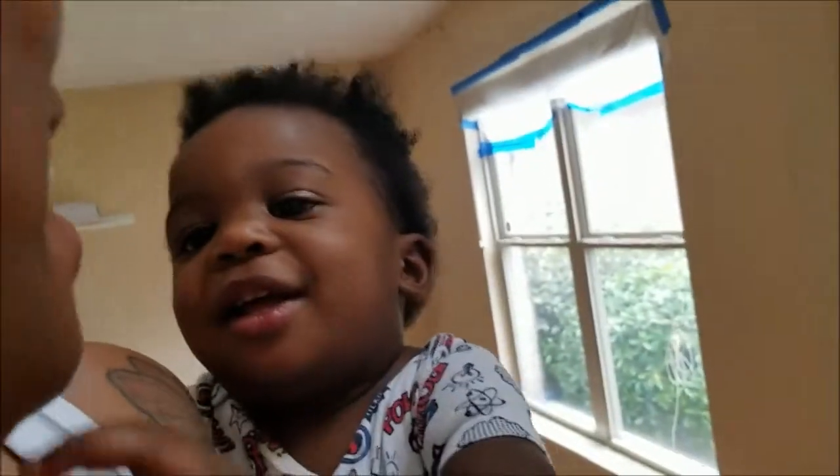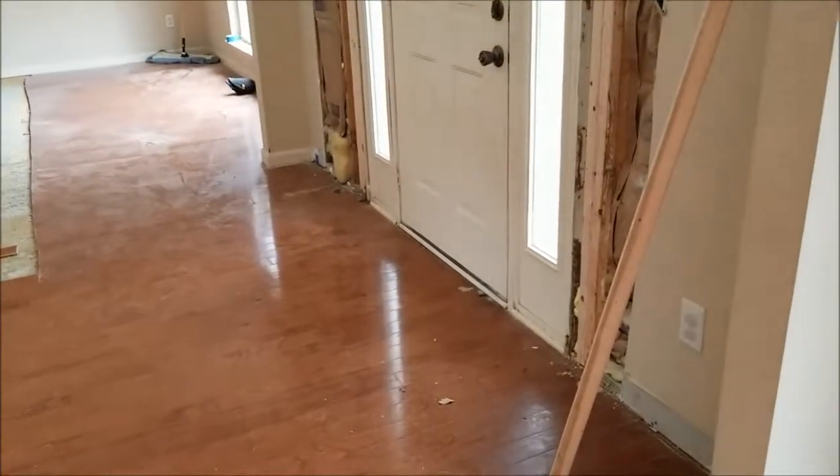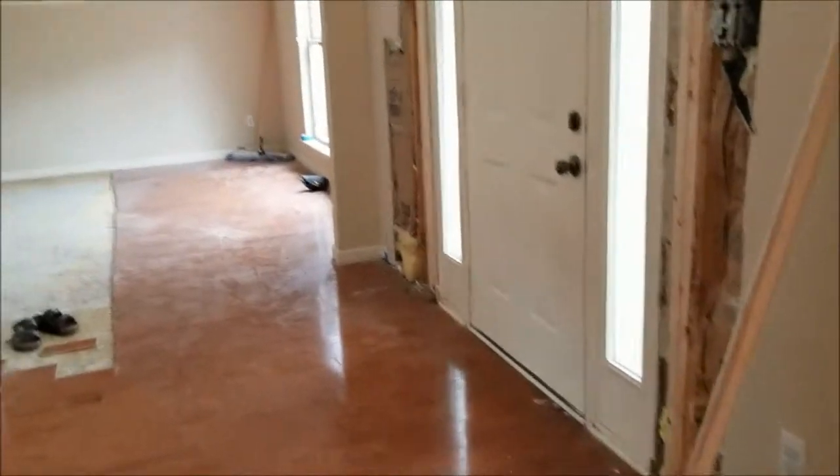I'm just glad it's underway and getting done. So yeah, it's just an update — we have to go pick out flooring tomorrow, they'll put it in, and we'll let you guys know how it goes.